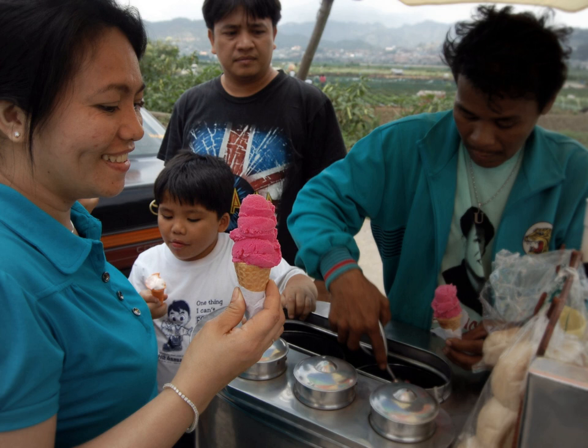Ice cream was introduced in the Philippines during the American occupation when refrigerators and other cooling devices were introduced. While American ice cream was made with cow's milk, using the milk of the carabao, a kind of water buffalo, resulted in a cheaper product which became known as sorbetes. Both kinds of milk are widely used today. Coconut milk and cassava flour are two other ingredients used that make sorbetes distinct from ice cream made in other countries.